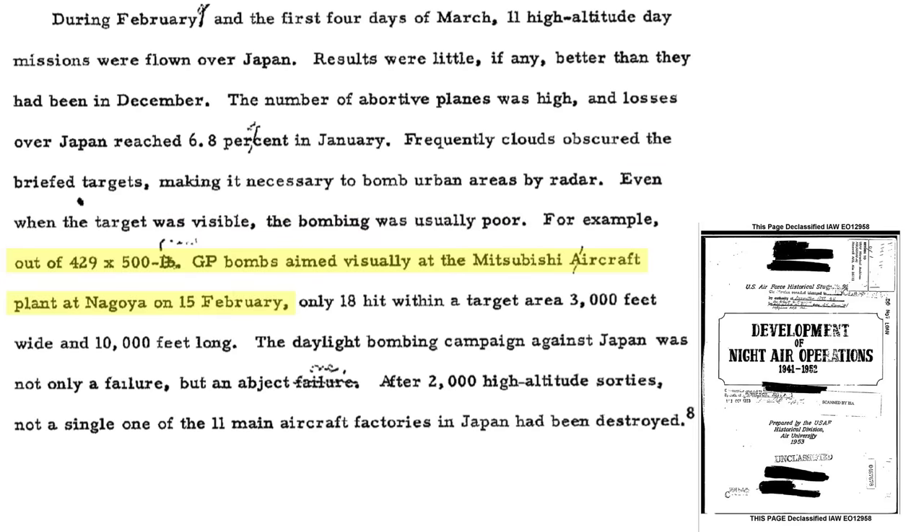Out of the 429 500-pound general purpose bombs dropped where the target was visually sighted on the Mitsubishi aircraft plant at Nagoya, only 18 bombs hit the plant — which was 3,000 feet wide by 10,000 feet long. The daylight high-altitude precision bombing over Japan was not just a failure, but an abject failure.